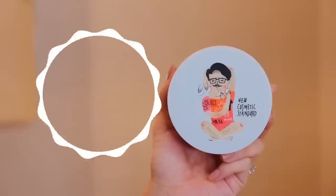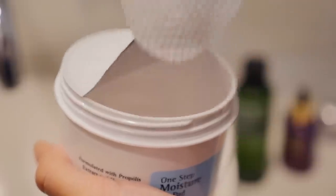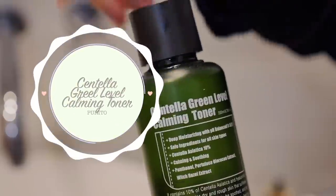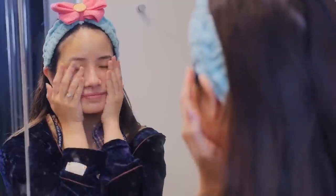Once it's time for bed, I am going to go to my skincare bathroom and just do my skincare routine. First, I'm going to take the COSRX One Step Moisture Up Pad and then just wipe it around my face to clean it. Next, I'm taking the Proto Centella Green Level Calming Toner. This one's really gentle on your skin and I love it because it really moisturises and keeps that moisture locked in.